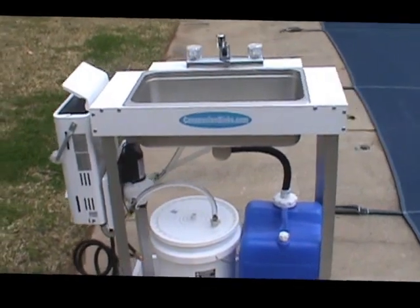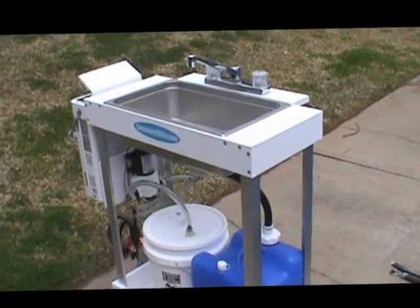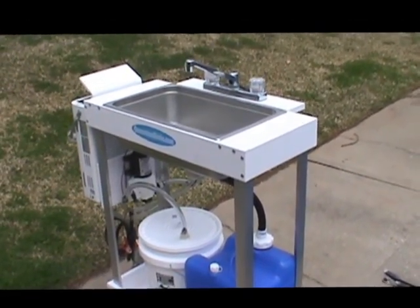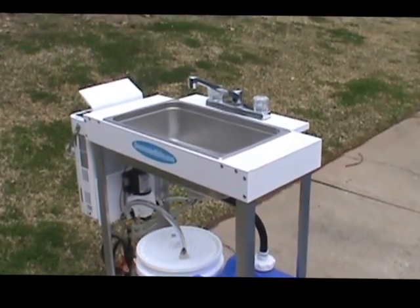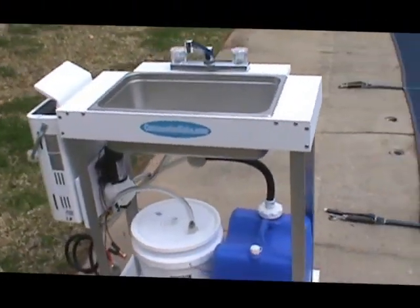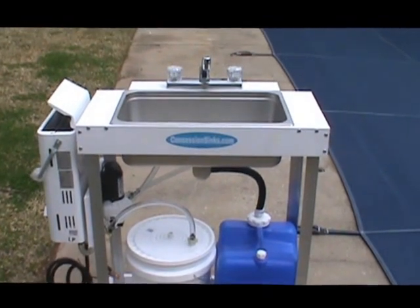Beauty salons are now being required to have a hand washing station, so we've got the electric model that might appeal to a lot of those people. This is a neat little unit. Just like our standard, it'll come fully built or in a kit. The price is a little cheaper — not much — due to the fact that this large sink basin costs about as much as four of the small sinks.